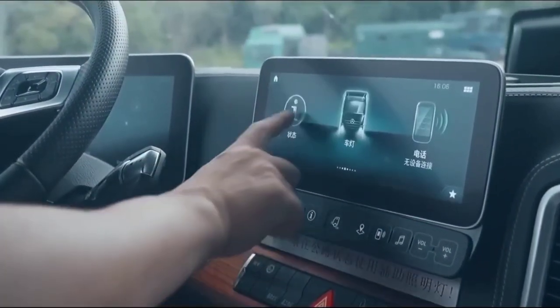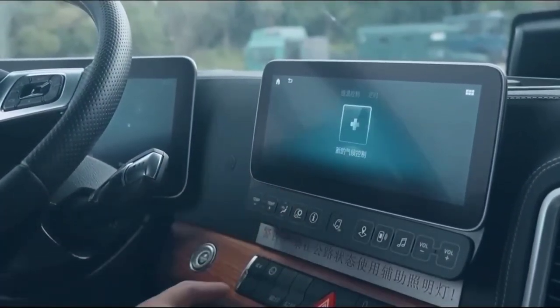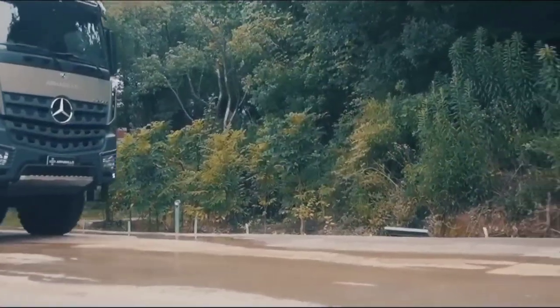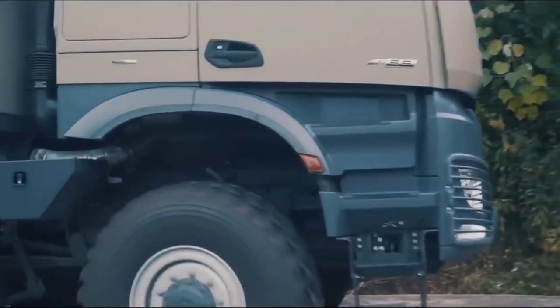While the price may vary depending on the chosen configuration and market factors, it is estimated to be around $1 million USD, reflecting the premium quality and features packed into this extraordinary off-road motorhome.